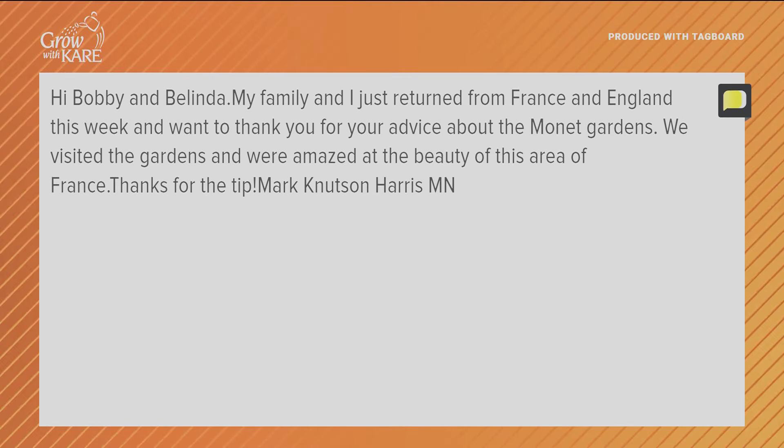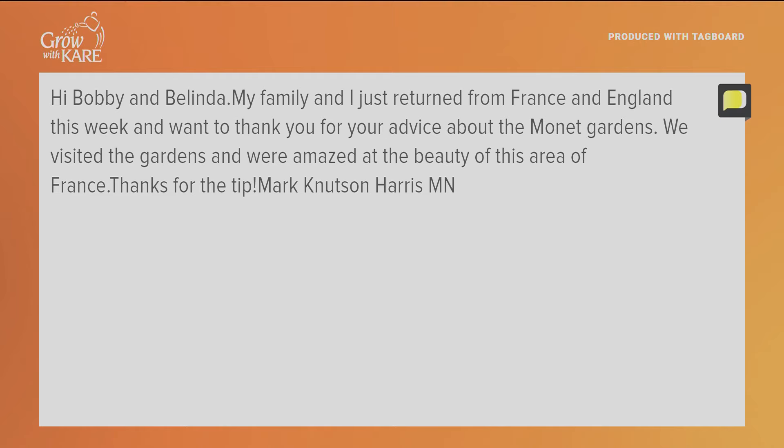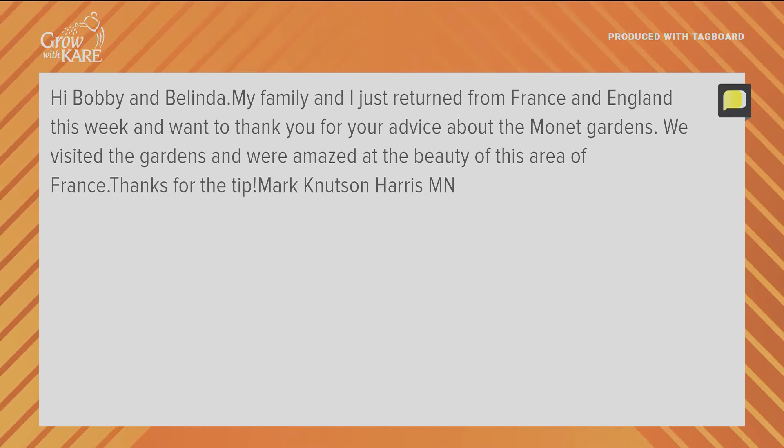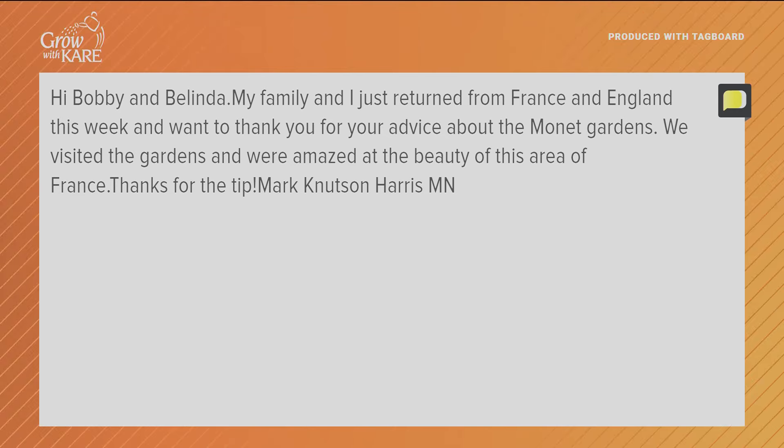My family and I just returned from France and England this week and want to thank you for your advice about the Monet Gardens. We visited the gardens and we were amazed at the beauty of this area of France. Thanks for the tip — Mark Knudsen from beautiful Harris, Minnesota. Harris runs with Paris! It was outstanding — Monet's garden was just so beautiful. I could have spent two days there just sitting in it. We should go back. I'd love to go there. We'll leave everybody else home. Thank you for the comment, we really appreciate that.